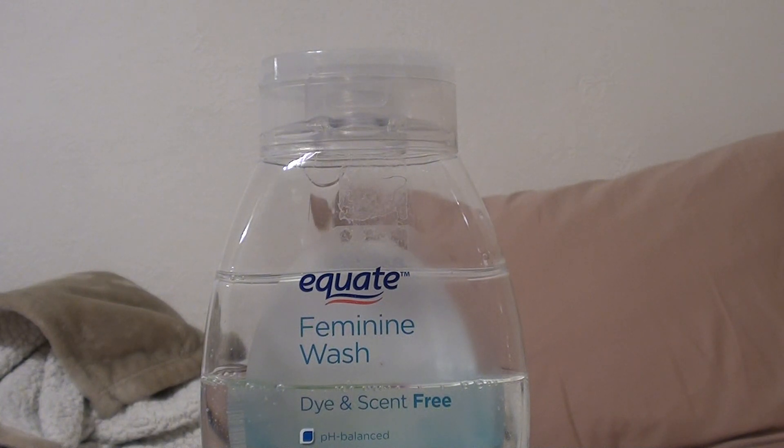This is a really good vaginal cleanser and feminine wash. If you're new to feminine washes, I definitely recommend starting out with this one first, because a lot of people are new to this — they've gone from a bar of soap and now want to try feminine washes. This is really good stuff.